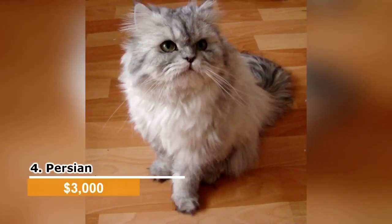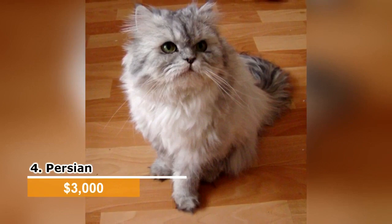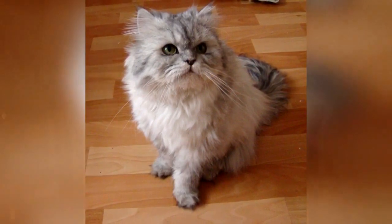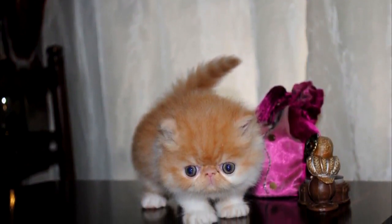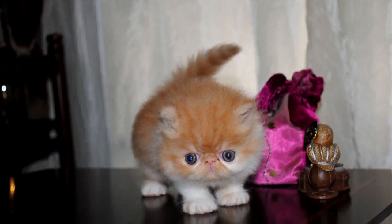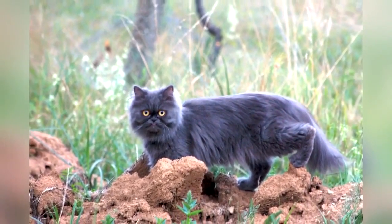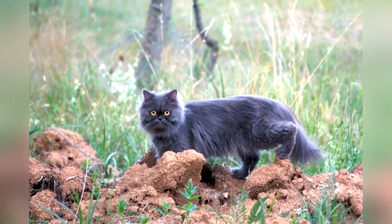Persian. These large, fluffy balls of fur have short, round faces. They have long hair that comes in a variety of colors. They probably originated in Persia in the 1600s. First shown at a cat show in the 1800s, the Persian has long since been a popular cat. They have sweet personalities and are extremely quiet. They love quiet lifestyles and homes, so while little children often love Persians, they do better with an older crowd. Health issues include respiratory issues and heart conditions.